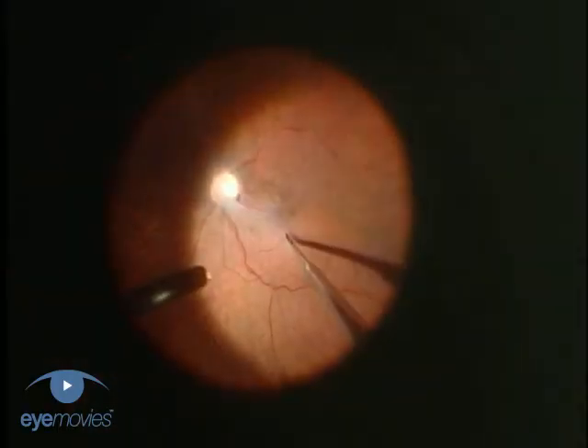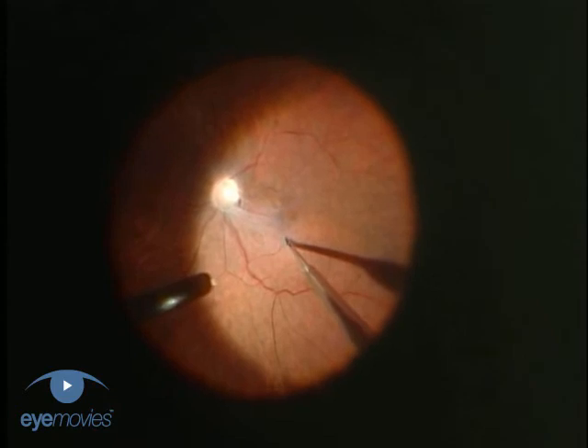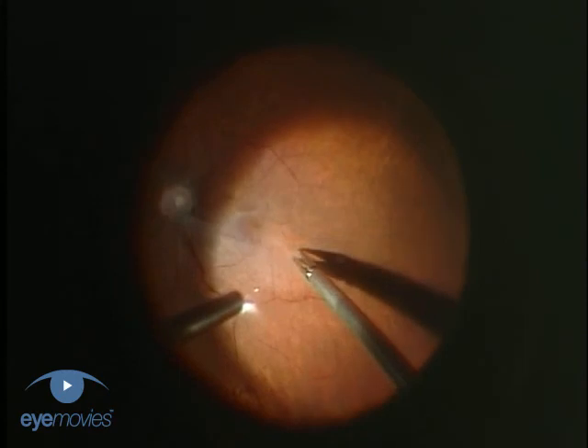Once the vitrectomy is complete, look for the presence of epiretinal tissue around the hole. If there is a visible membrane, this should be removed.